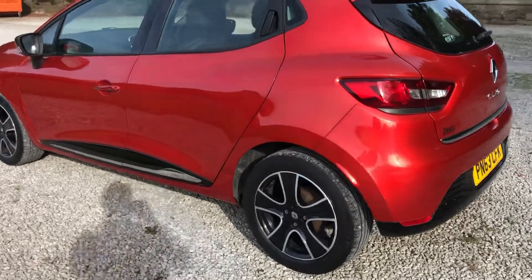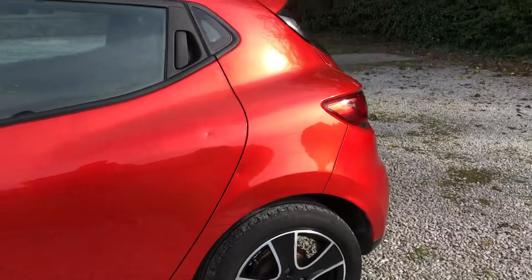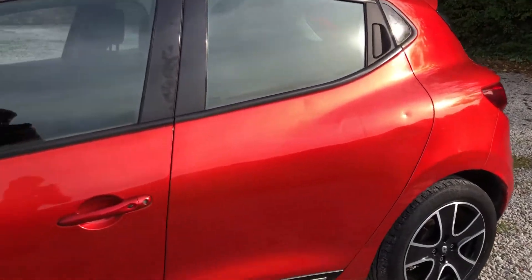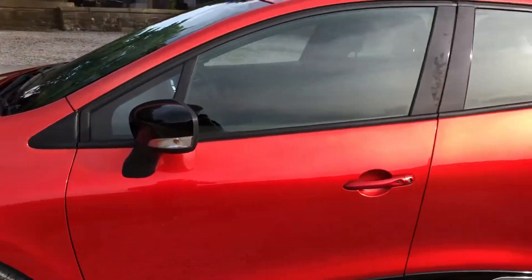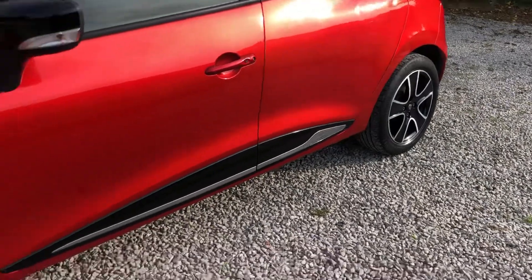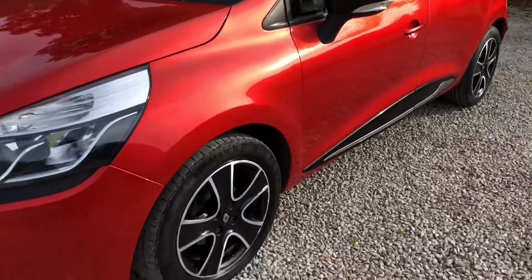Down the near side there's a little bit of wear and tear on the rear quarter as you can possibly see there. Other than that it's in a really nice condition down the side. Continental tyre on the back there, alloy wheels in a decent condition — 16 inch.